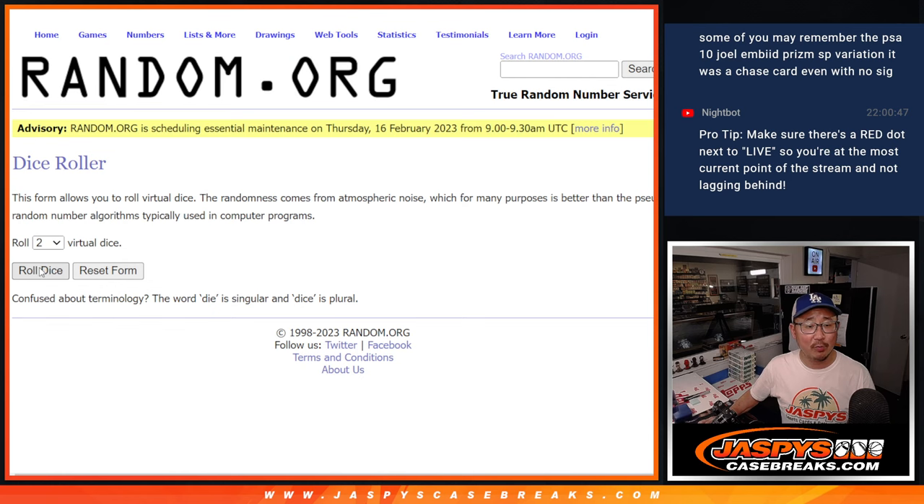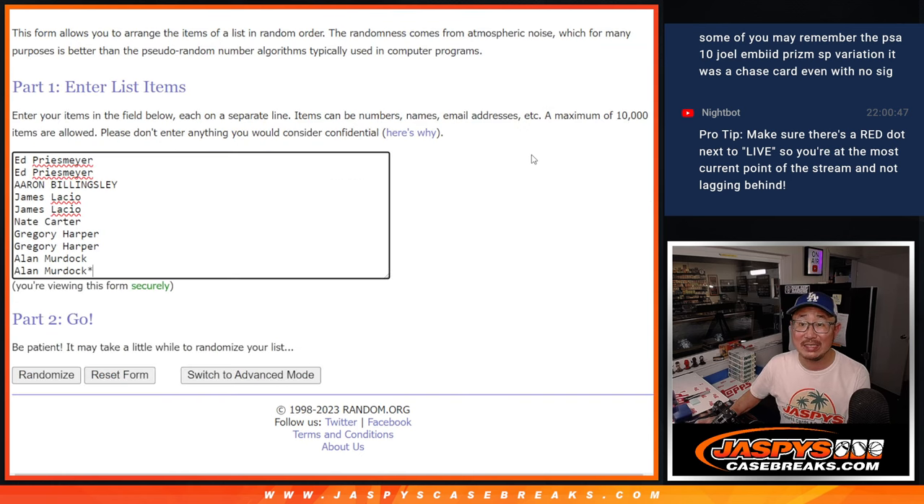There are the numbers right there. Let's roll it and randomize names and numbers five and six, 11 times.